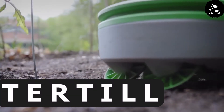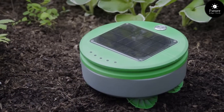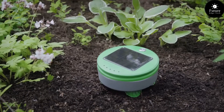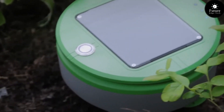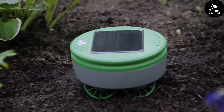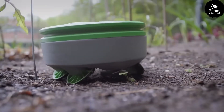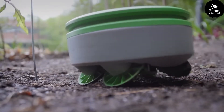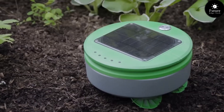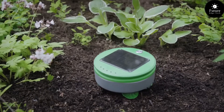Next, Turtile — the groundbreaking solar-powered weeding robot designed to make gardening effortless and enjoyable. Powered by the sun, Turtile tirelessly patrols your garden, keeping it weed-free and allowing your plants to thrive. Autonomous and smart, Turtile uses sensors to distinguish between weeds and your precious plants. Say goodbye to endless hours of manual weeding. Turtile effortlessly maneuvers around your garden, trimming weeds at ground level and leaving your plants undisturbed.